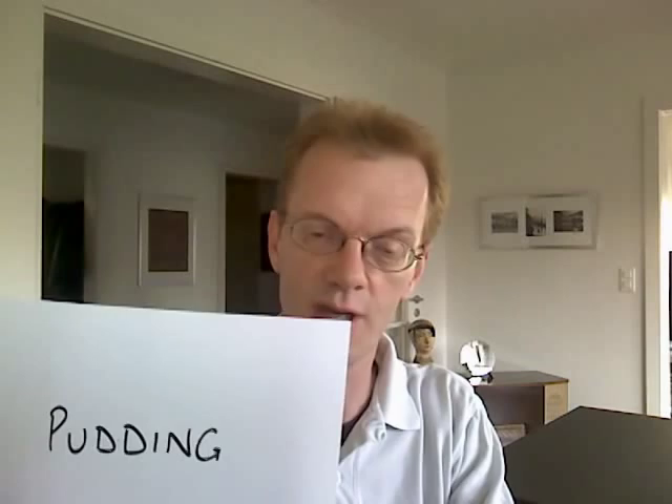Then there's 'pudding', which in British English is just a generic word for dessert — there are synonyms. In Switzerland it's a very specific dessert, unlike a blancmange or jello, made with milk — a bit wobbly, a bit disgusting really.